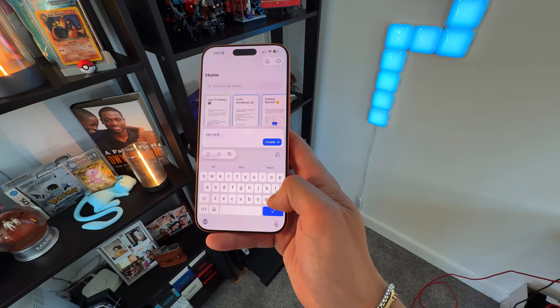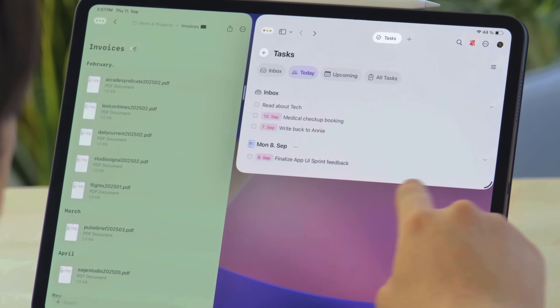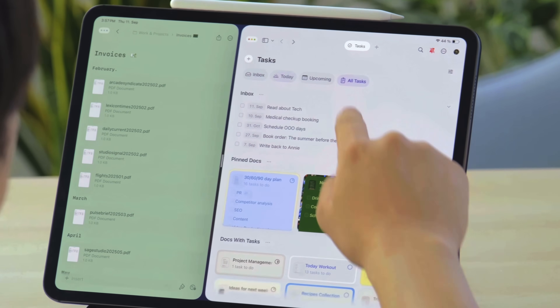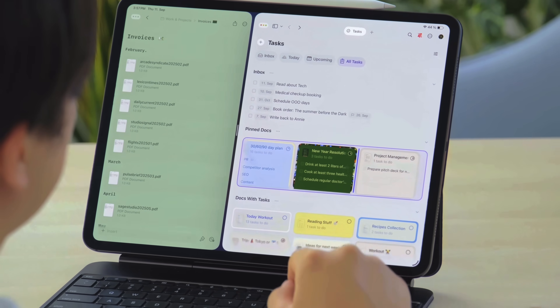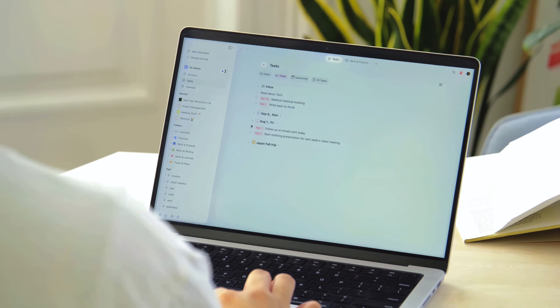The interface now feels softer and more inviting, with glass used softly to add clarity and focus. On the iPhone, the new plus button lives right in the bottom bar, making it effortless to start something brand new. On iPad, Craft takes full advantage of iPadOS's productivity power — especially the new windowing mode and multitasking — and it feels a lot more natural, especially with the touch interactions, while still working magically with the Magic Keyboard.